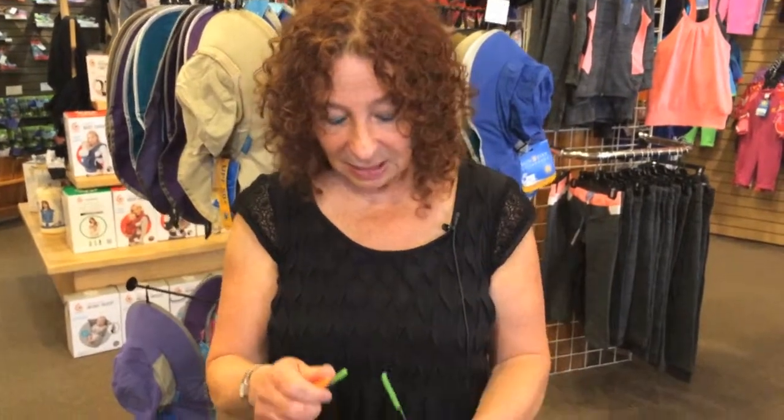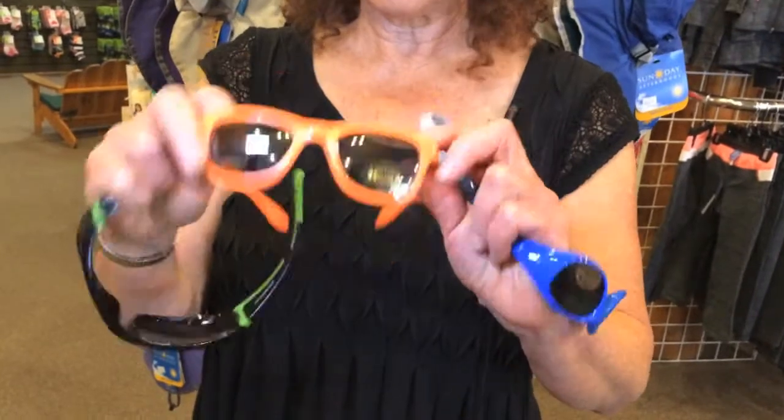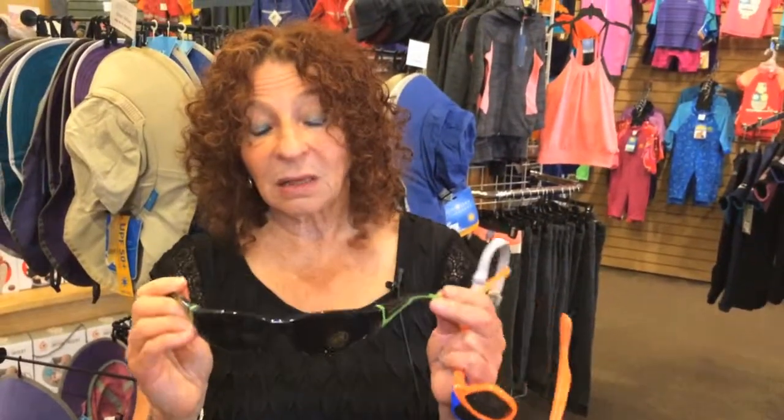They have baby sizes, all kinds of colors and different styles. For four to seven year olds, also nice and flexible. And for the older seven to ten year olds, a little more styling — really cute, but again unbreakable and all the great features.